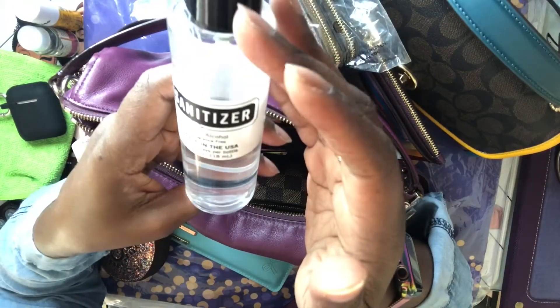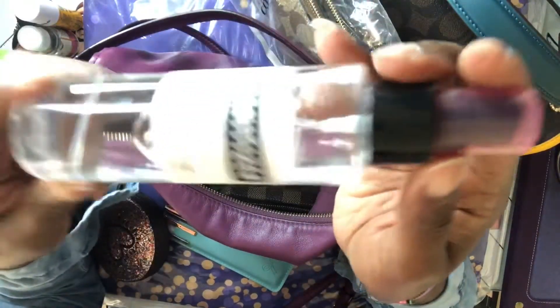I also have my Brazilian Kiss lip butter from Sephora. And I have another hand sanitizer — this came from my daughter's girlfriend, whose mom shipped it from Arizona. She really likes this hand sanitizer and gave me one, and I actually like it too.